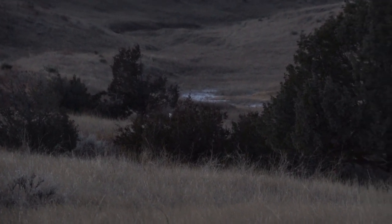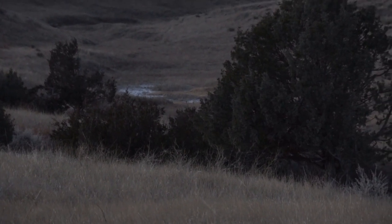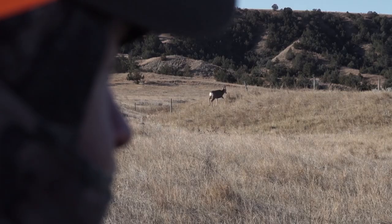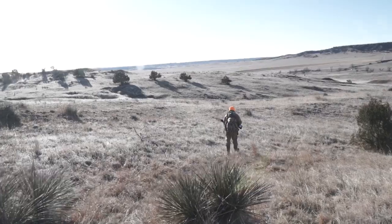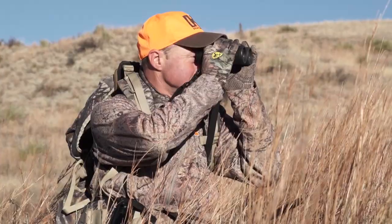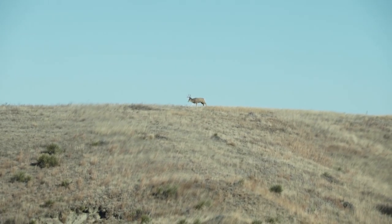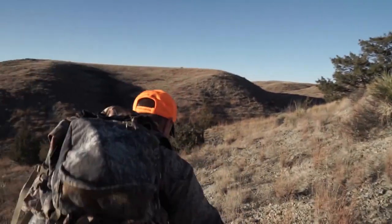There were deer everywhere. Even though the rut was winding down, there was still some cruising going on — exuberant young bucks and a few old timers trying to get in their last dating game for the year. Mark got his spotting scope out from time to time, peering through the grass looking for antler tips, but he wasn't seeing exactly what he wanted. A few young bucks were hanging out with does, but no big bucks. With the hunt nearing its end, he spied what looked like a shooter buck skirting the top of a canyon, heading into rough country — and knew it was time to take action.